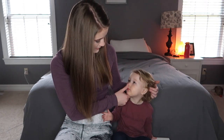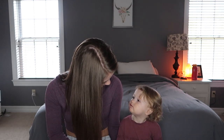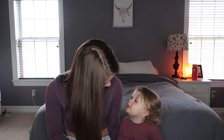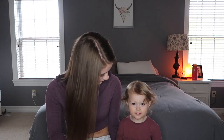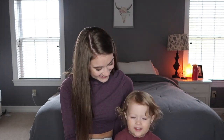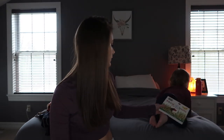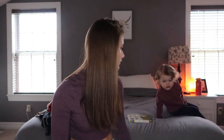Hey guys and welcome back to another video! Today I'm going to be doing a haul — it's kind of like a spring vacation haul. It's got a little bit of my stuff and then a little bit of Jovi's stuff, so if you're interested just keep watching.